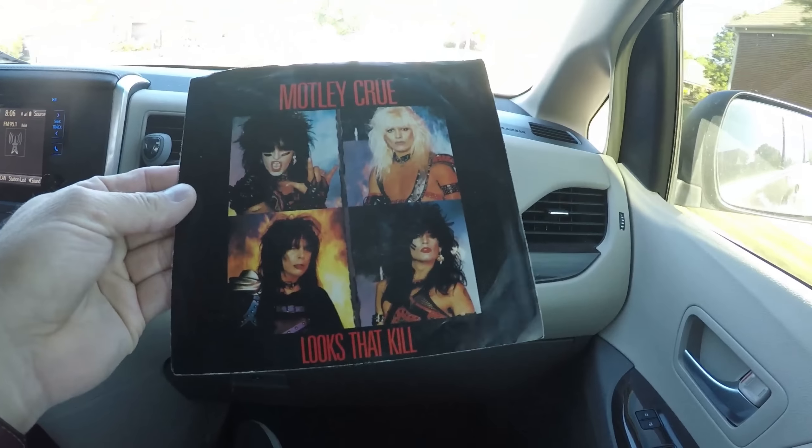Sometimes at yard sales you just have to buy things for yourself — takes you back in the day. Old school. Found three pairs of Levi's that look brand new, men's. I would give these to my daughter to put on Poshmark.